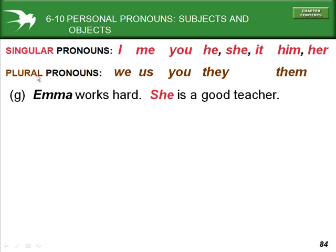The singular personal pronouns for subjects are I; for objects, me. Also: you, he/him, she/her, and it. Plural pronouns — subject and object — are: we or us, you, they or them.